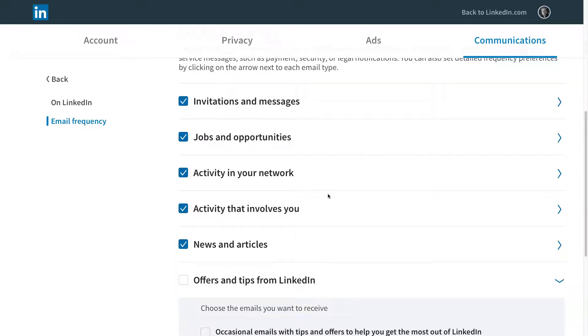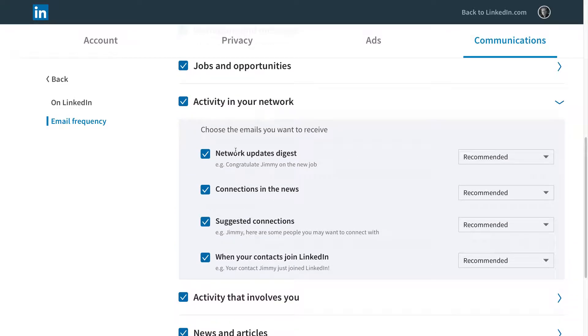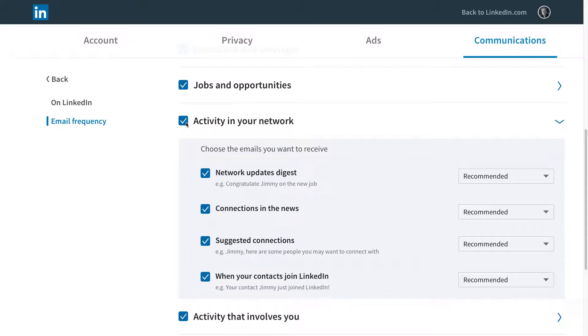The other thing you can do, instead of drilling down and selecting which ones you want to remove — like when your contacts join LinkedIn or suggested connections — is you can just turn everything off at once by clicking the checkbox at the top of the list. I just turned off all of that activity.